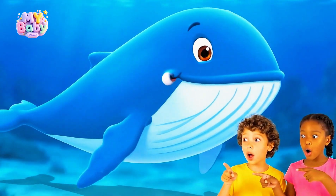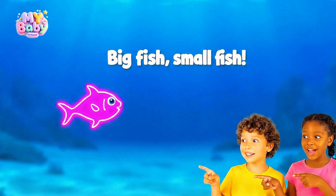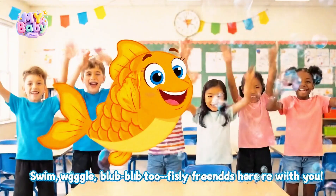Some fish are bigger than a bus, and some are smaller than your finger. Swim, wiggle, blub blub too — fishy friends are here with you!